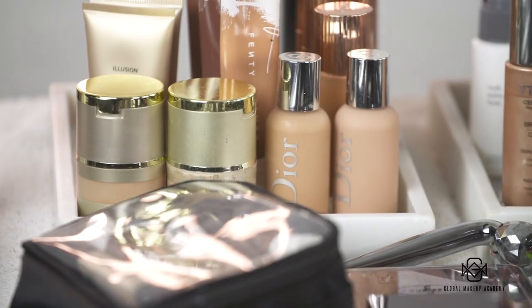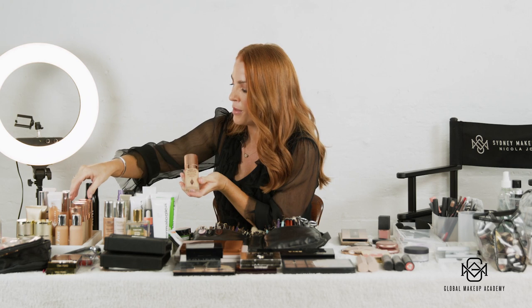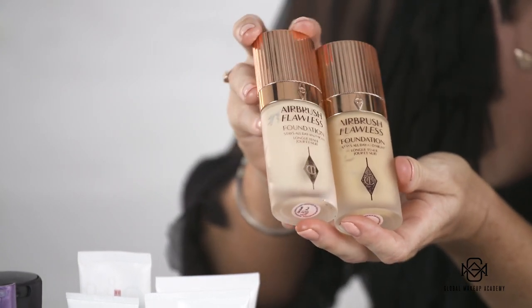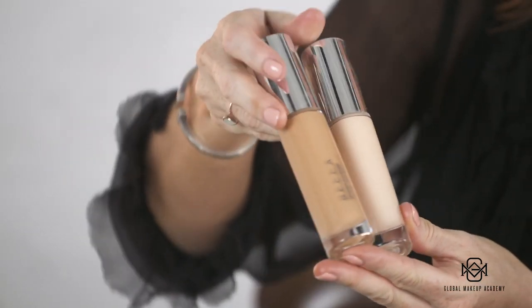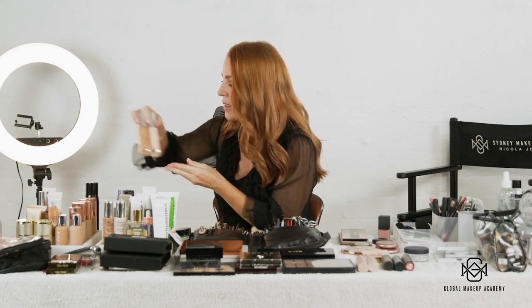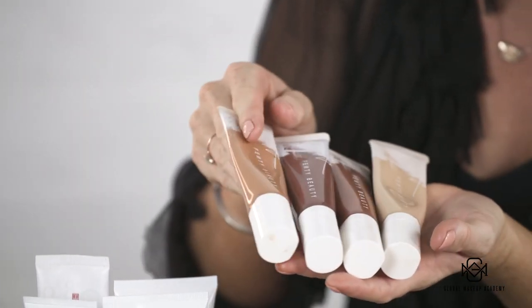Moving on to foundation. I like to keep my foundations in the original bottles — I've always preferred to keep them in their original containers. My favorites at the moment are the Charlotte Tilbury Airbrush Flawless Foundation — I have four different shades and you can mix depending on your client's skin tone. These give a really beautiful finish for bridal and editorial, and they're really long wearing. I also have the Becca 24-Hour Ultimate Coverage Foundation in light and tanned — great for clients that want full coverage. And I'm obsessed with the Fenty Beauty Pro Filter Hydrating Foundations, which come in an array of colours for all different skin tones.